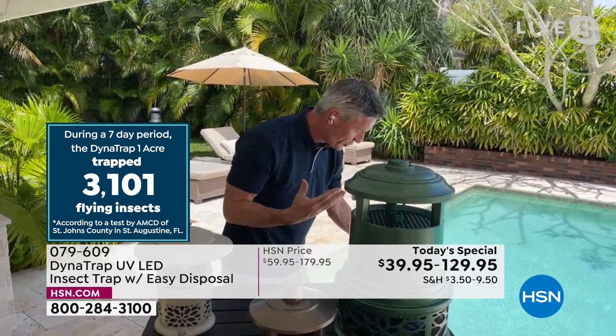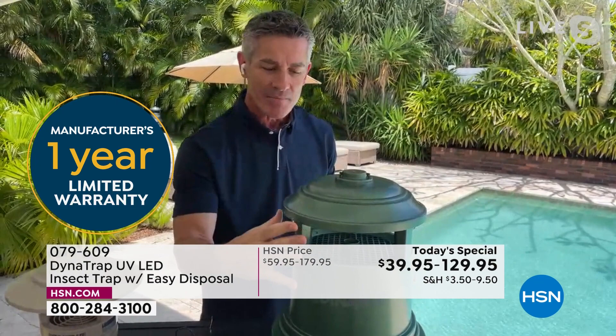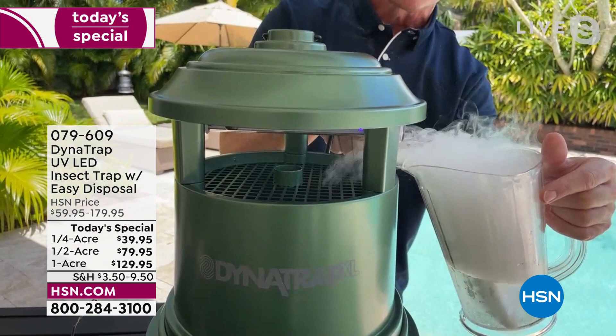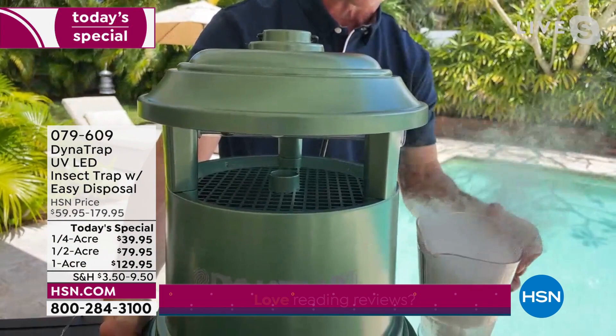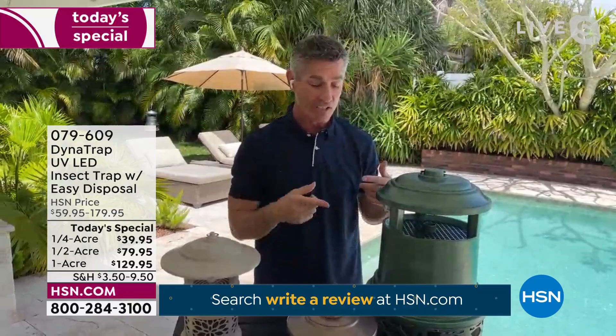We normally associate that blue light with zapping, but here it's the fan that draws them in — that powerful fan. They get curious, think they're about to bite something warm-blooded, but we vacuum them down into the collection basket. That's the difference. The ones that are biting are the females — they're the ones we're trapping, so now they can't reproduce. One mosquito that was going to become 200 more — we trap that one, and more and more.